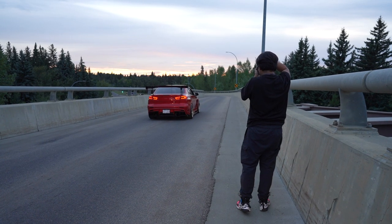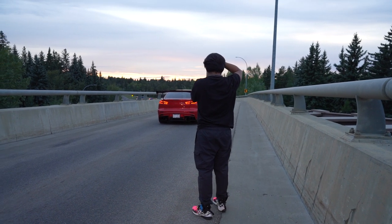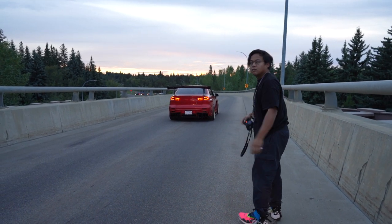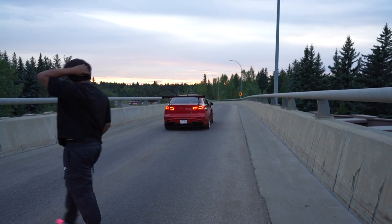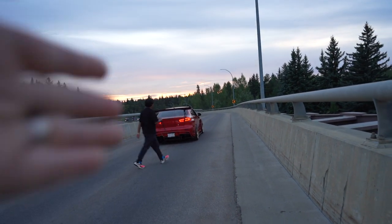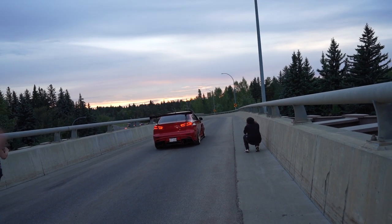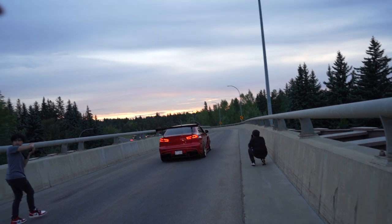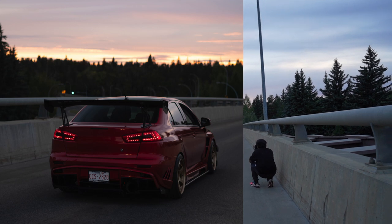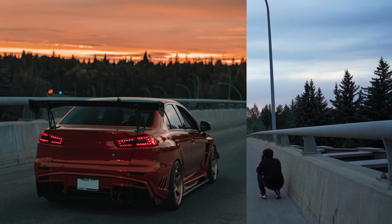This shot was taken about an hour before sunset — it's called the golden hour — and the colors just pop. Absolutely gorgeous. Here in Edmonton, we've got this bridge that's mainly for buses, but we went and snuck onto it. With the sky and that golden hue, it just gives it — wow, it's just beautiful. I'll show you guys the before and after shot.